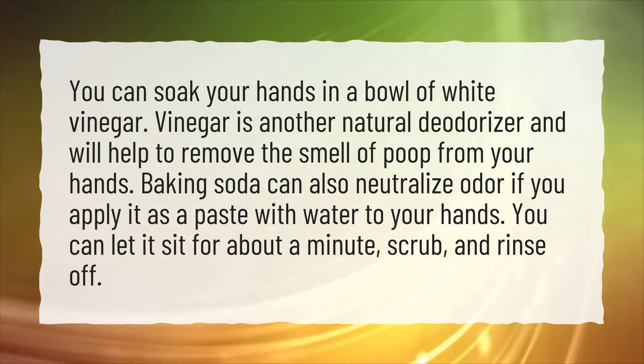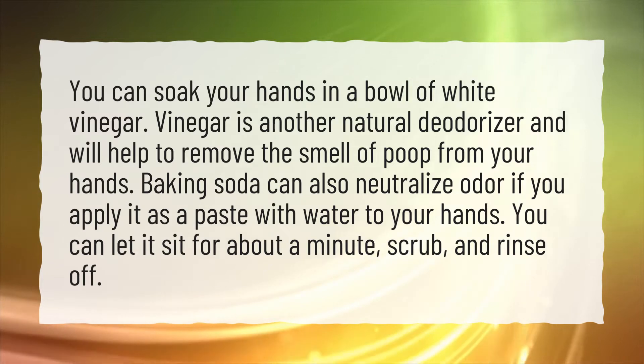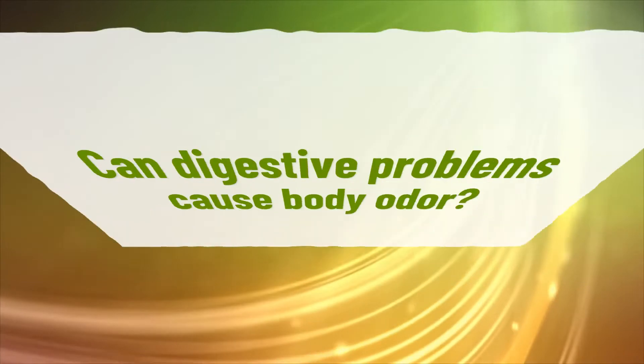You can let the baking soda paste sit for about a minute, then scrub and rinse off.